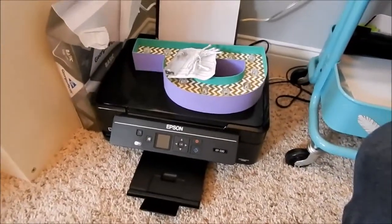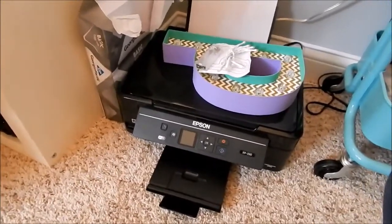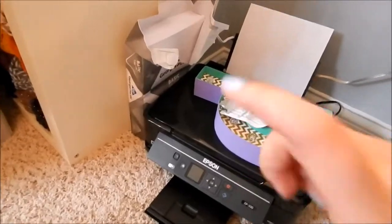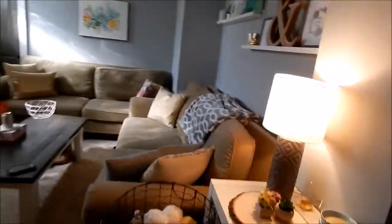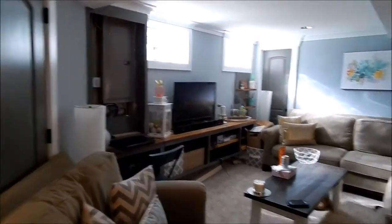We got a new printer from Walmart and it was only $40. I was having major issues with my old printer — it was a wedding gift so we'd had it for like five years. I really love this new printer so far. Everything is moved in and it's really really cute and cozy.